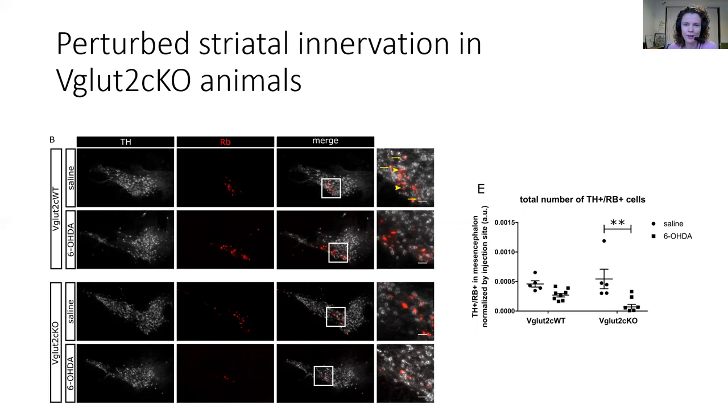With that, I would like to invite you to read our paper to understand our work in more detail and with more nuance. I would very much like to thank my colleagues in the Trudeau Lab and all the collaborators of this paper, as well as our funding agency. Thank you.